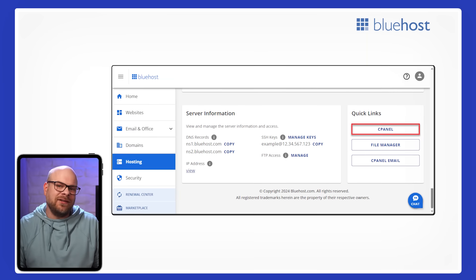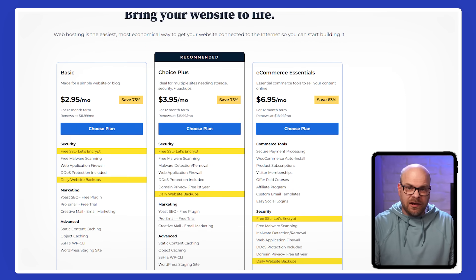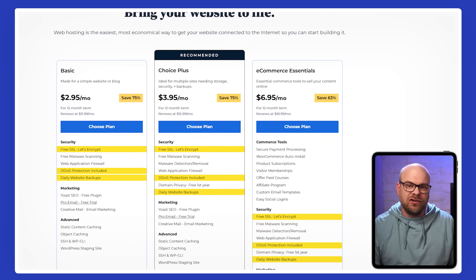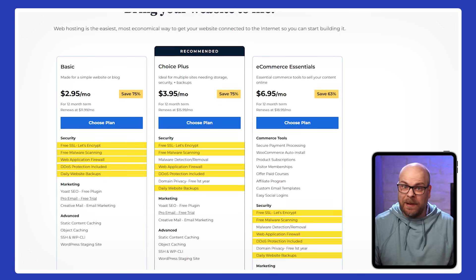And if you need more advanced controls, no worries — you can still use the classic cPanel under the Advanced tab. Bluehost also facilitates you with essential security features that every hosting service should include. You'll get free SSL to secure your site, regular backups, DDoS protection, malware scans, and a built-in firewall in every plan.